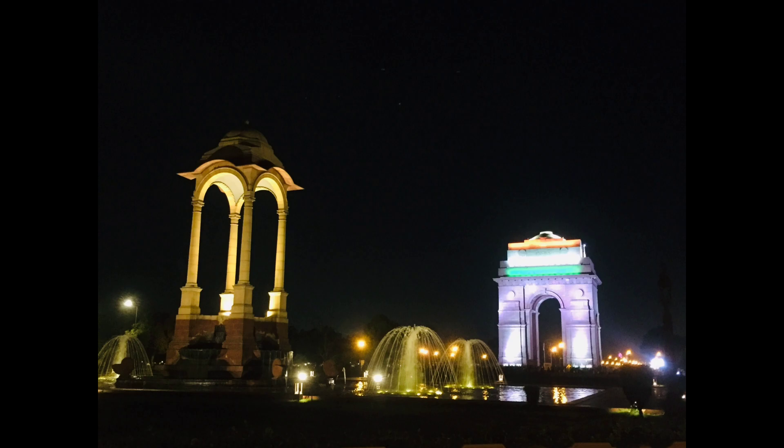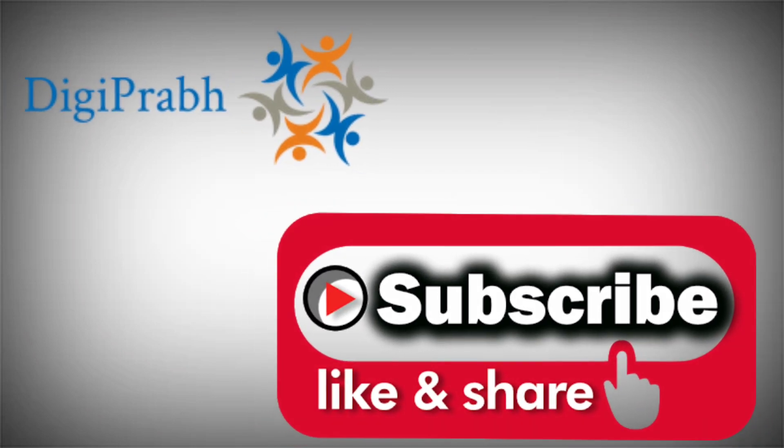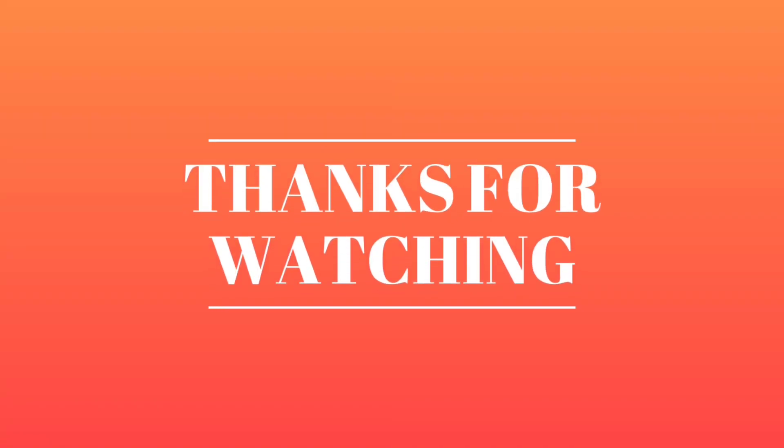That's all for today, friends. I will see you soon with some new places in my next video. For watching more exciting videos, please subscribe to our channel and don't forget to like and share this video. Thanks for watching! Bye.